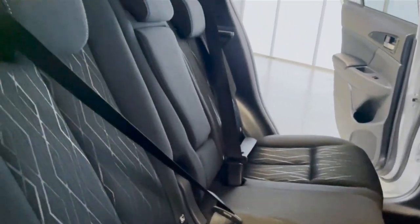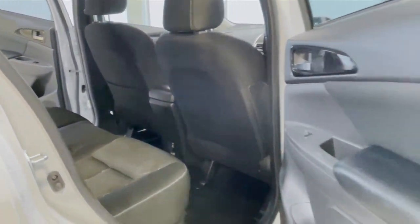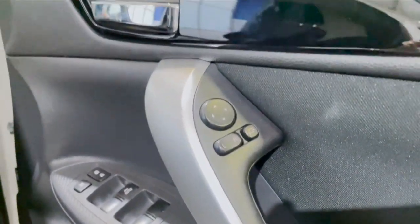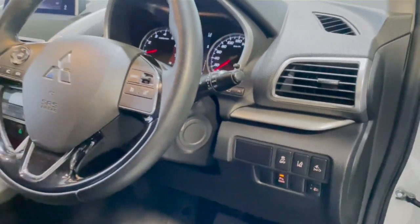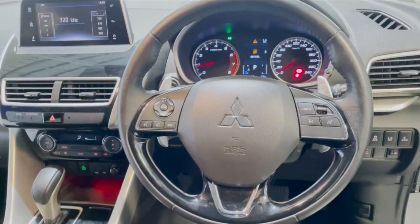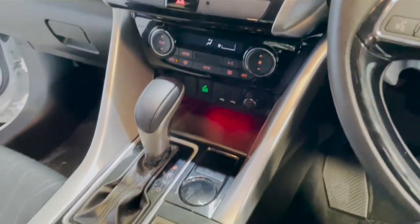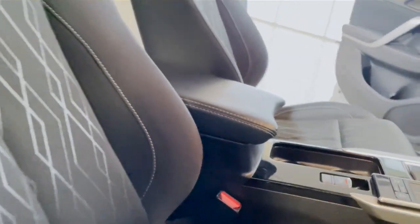There's AUX and USB input, rear cup holders in the armrest, and it comes with smart device integration. It has cruise control, as well as range sensors, a multi-function steering wheel with gear shift paddles, and comes with a multi-function control screen, as well as AUX and USB input.